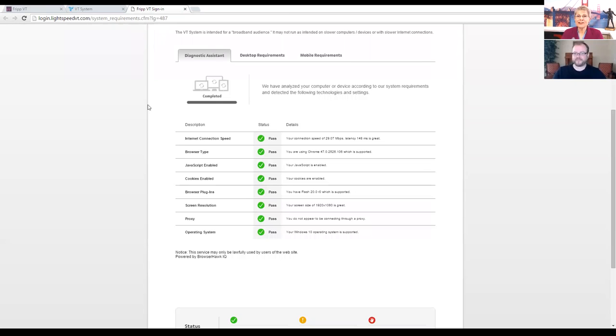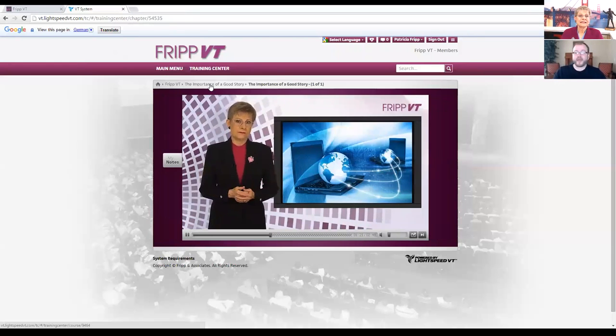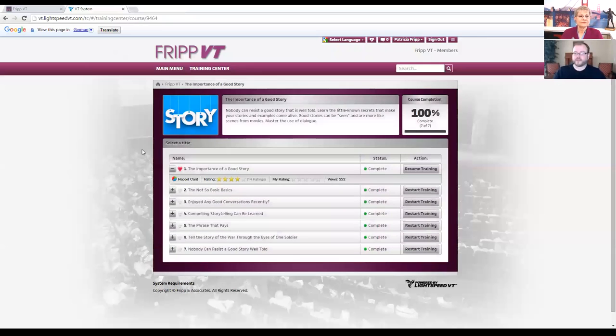We encourage you to go in and play with Fripp VT. Let's go back to the homepage. One more thing — we mentioned earlier we'd show you how to make a favorite. So in any course, right next to the chapter title there's a little heart. You can either click on the heart to select it, or click on the heart again to deselect it. That will bookmark that chapter in your favorites.